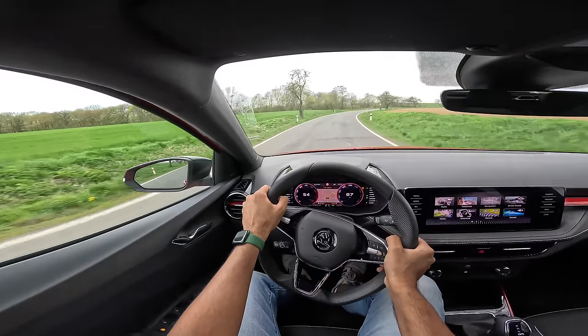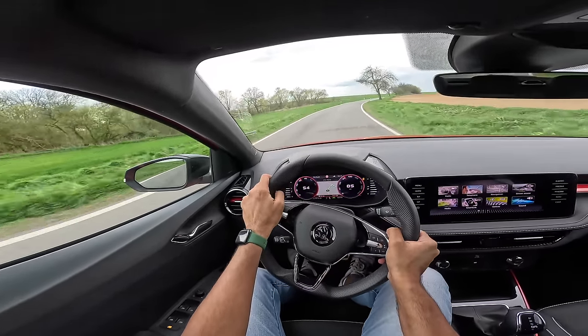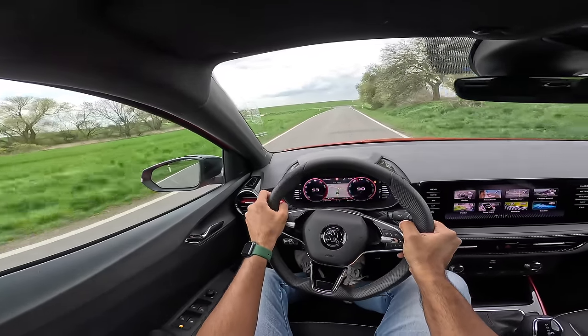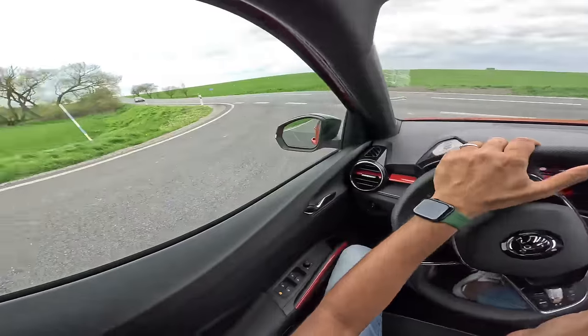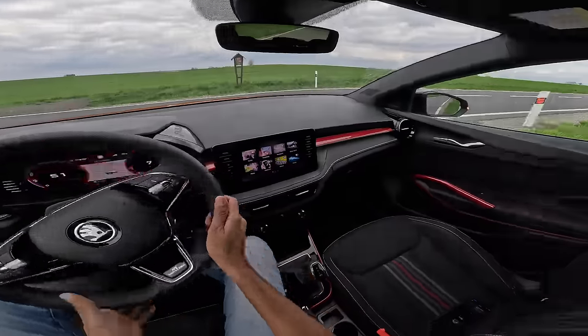They also have a one-liter TSI engine available in two states of tune, but that's not important because this is the Monte Carlo so it's got more punch, more oomph. But the gearbox just does not let me launch properly — it bogs down — which is very disappointing. I think it drops at least one second off the launch. Steering is light at low speed, quite light.